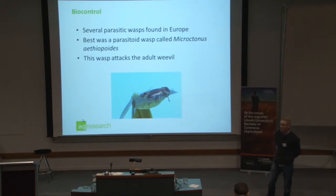This biocontrol agent — this is the solution. We'll talk about where it's at and what's happening there.